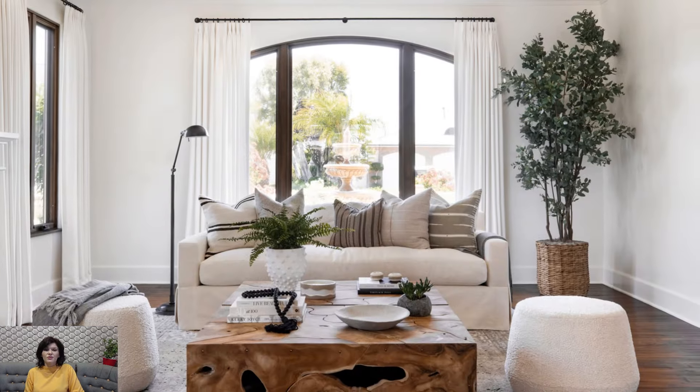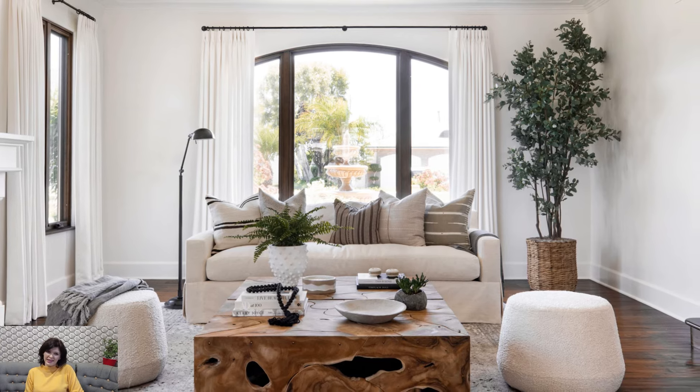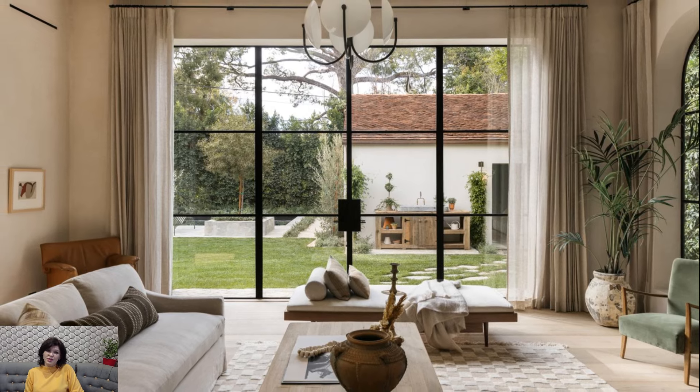Floor lamps and table lamps with linen or burlap shades further enhance the relaxed ambience. The goal is to illuminate the space with a soft, diffused light that complements the overall design concept.